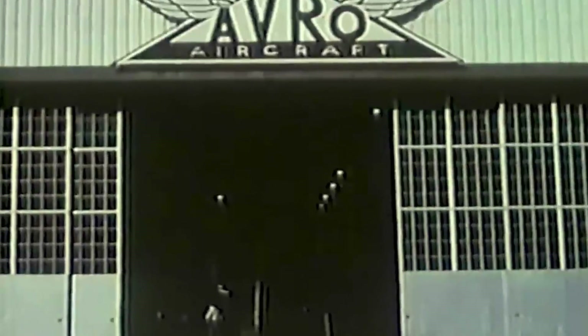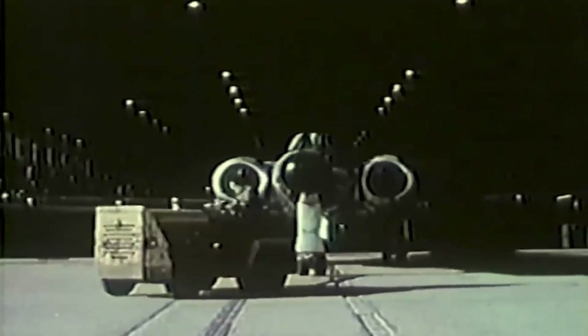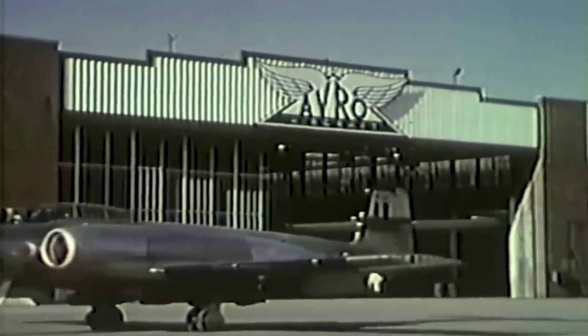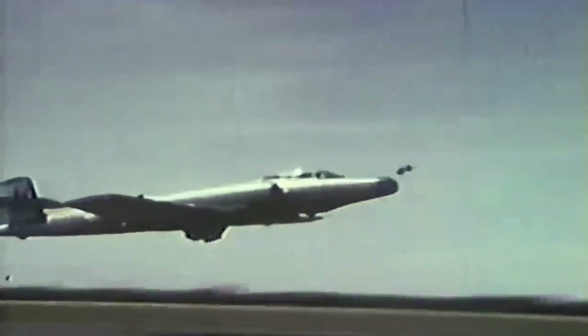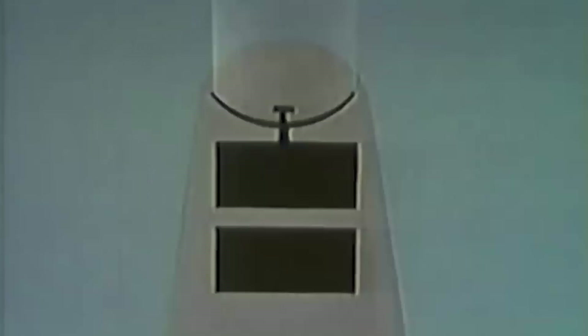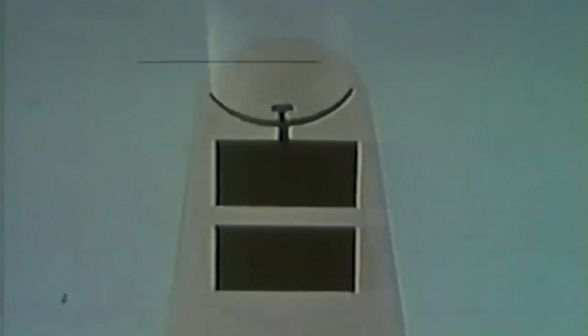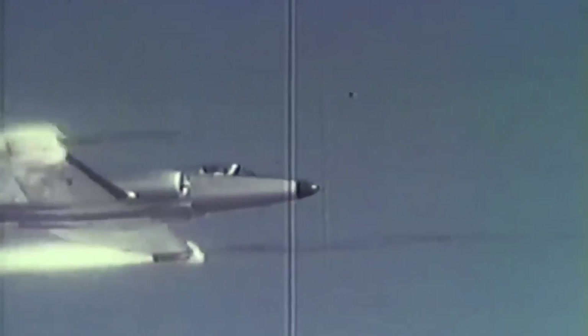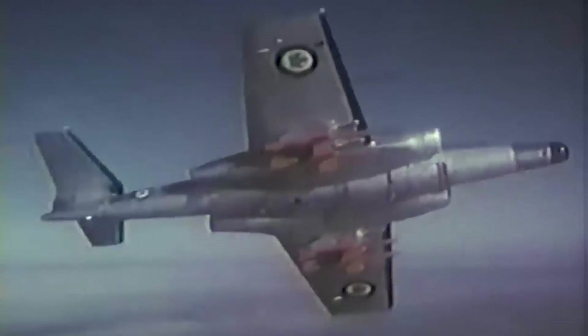Canada was worried about Soviet aircraft crossing the Arctic Ocean after World War II and perhaps dropping nuclear bombs on sites in North America. The Canadian Air Force created the CF-100 Canuck, an in-house designed fighter interceptor, in response to this. The Canuck was a long-range all-weather interceptor with a sophisticated radar system that made its maiden flight on January 19, 1950. It developed into one of NATO's most valuable aircraft and among the greatest all-weather fighters in the world.